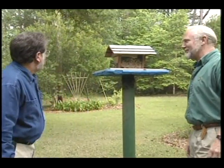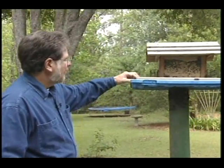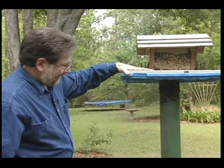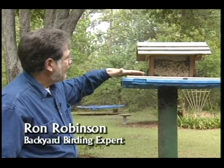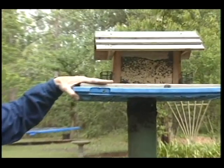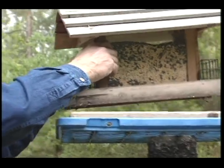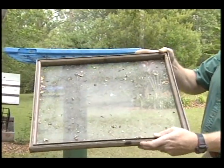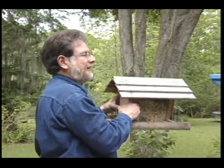So what do we have here, Ron, to start off with? Well, Joe, this is what I call a platform feeder — it has one large area here for birds to land on. A lot of birds won't go to anything that moves or has any type of swinging motion, so they like this firm platform that simulates the ground situation. If you pick that wood frame up, you'll notice it's made out of wire screen at the bottom, so water can go through there when it rains, so your seed dries out and doesn't spoil and get moldy or sprout. That's a problem sometimes.